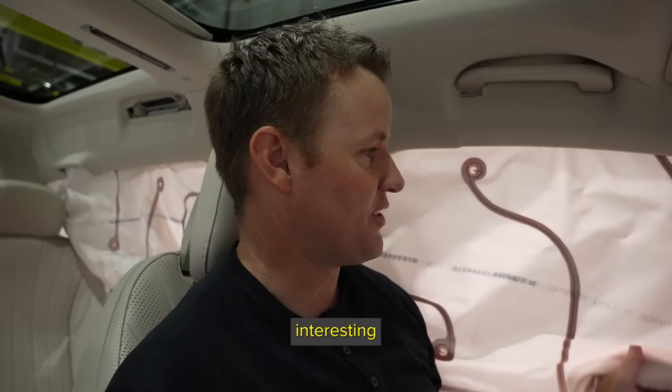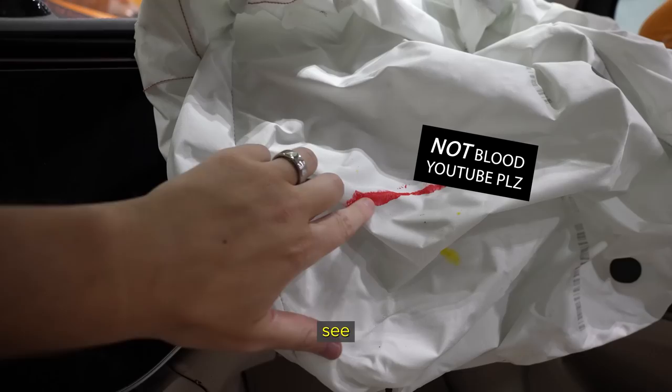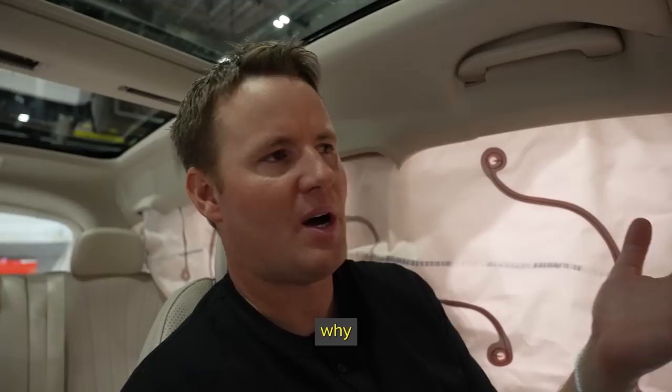I still have leg room. The airbag deployed. One of the things I think is really interesting is we've got this side airbag, we have the steering wheel airbag, we have this front airbag — which you can see where the dummy actually hit it — but no side airbag deployed on this side.